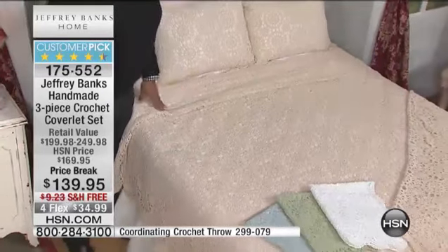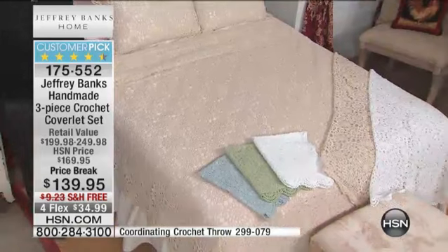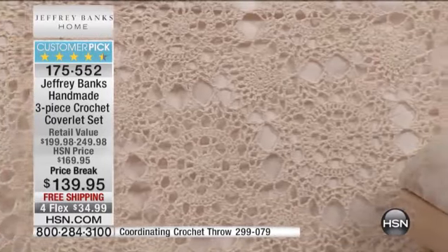We have an available twin, full queen, and king. It's 100% cotton, machine washable, handmade styles that are cotton backed, so they're soft and comfortable on the skin.